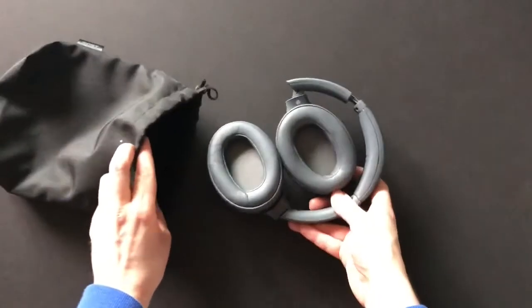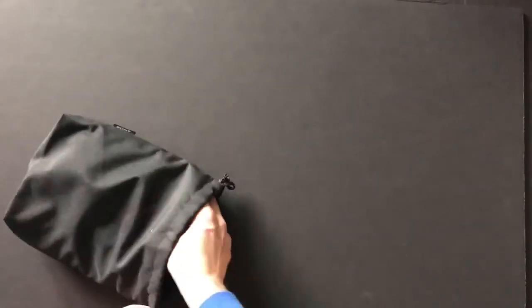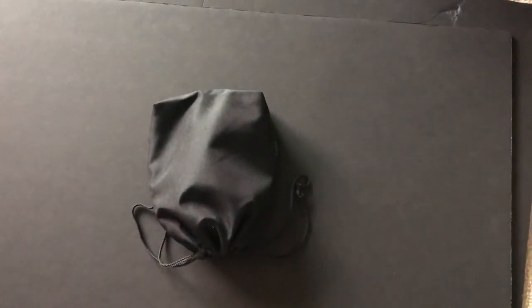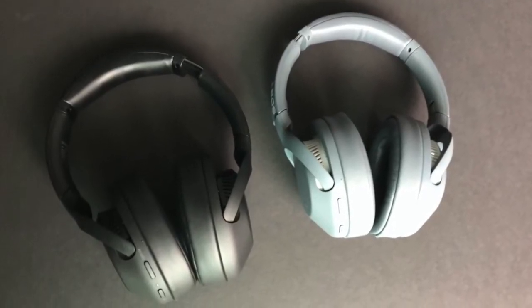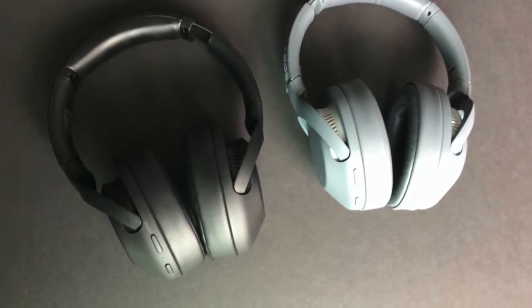In short, the WH-XB900N active noise cancelling headphones from Sony are excellent and deliver a great customizable sound, feature set, and noise cancellation for the price point. You can read my full review of the Sony WH-XB900N headphones at blog.bestbuy.ca. Thanks so much for watching.